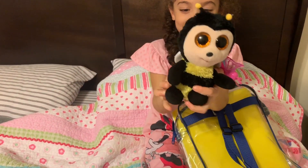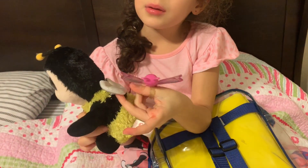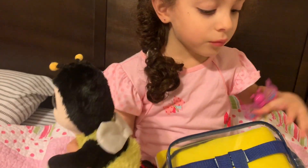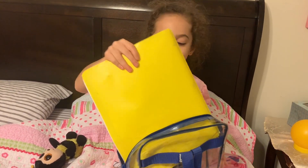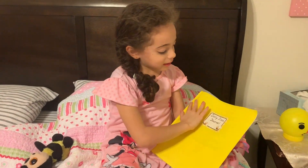Oh my gosh, it's so cute! And he has some cute little wings with these buttons. And what's this folder that's in here? So let me take this out, just a minute. So this is his folder.